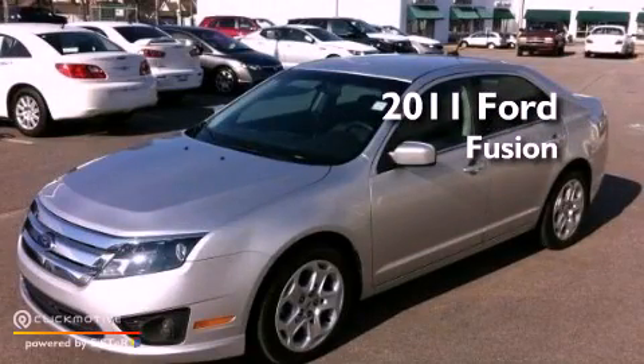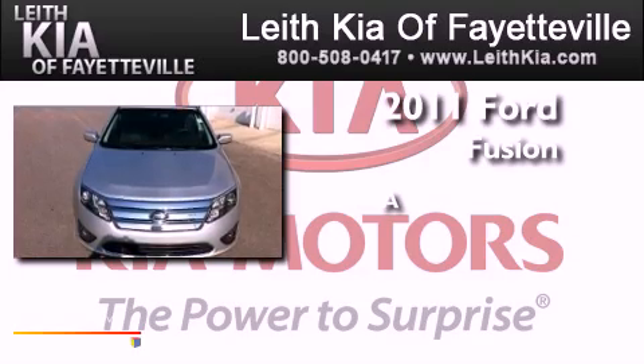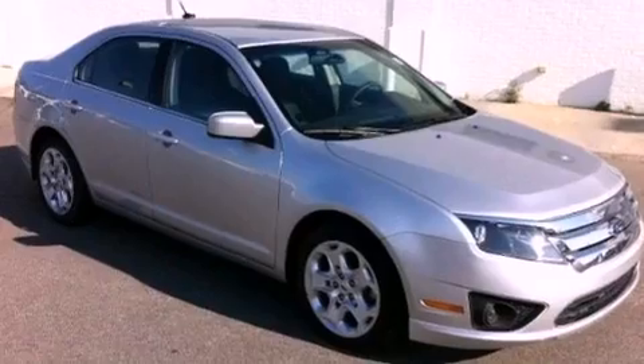This is a 2011 Ford Fusion. All of the following features are included.